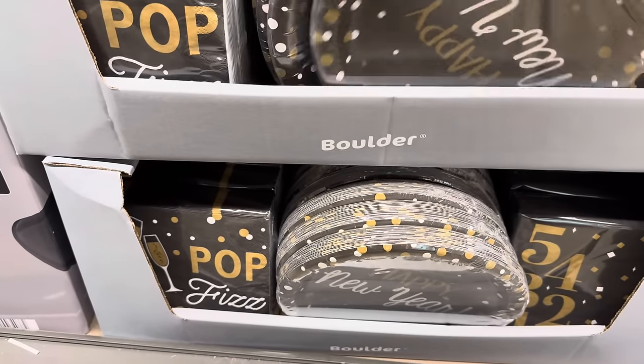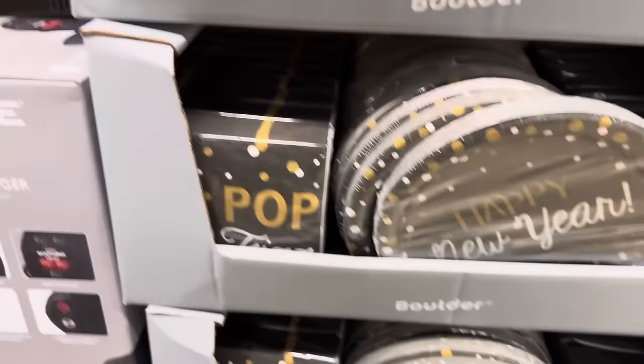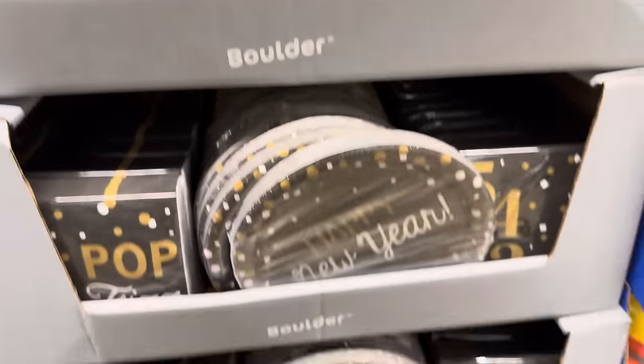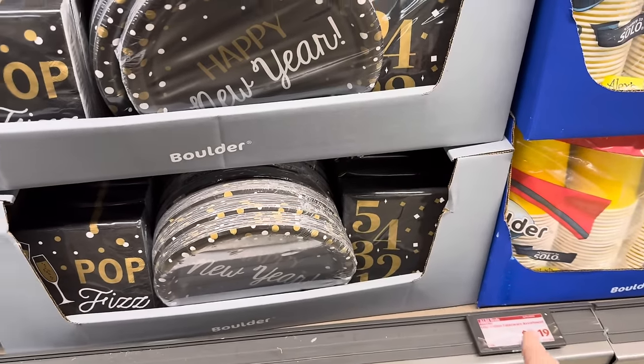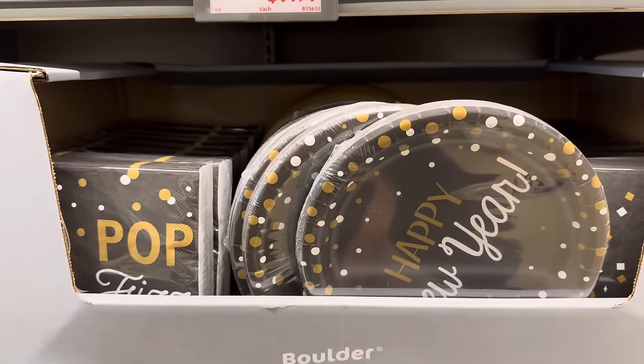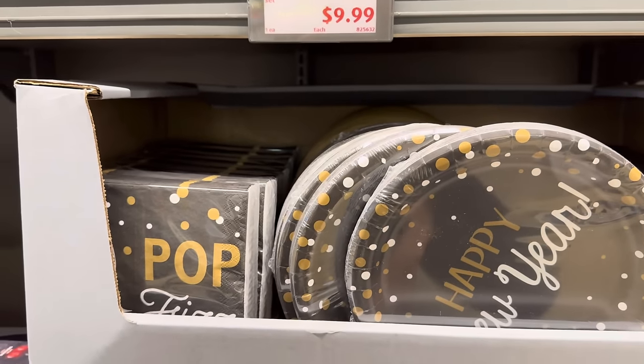New Year's is not far away. Pop Fizz Clink — Happy New Year on the plates. These are going to be $2.19 for either the plates or the napkins. Grab them soon though, because they're probably going to be gone before you know it.